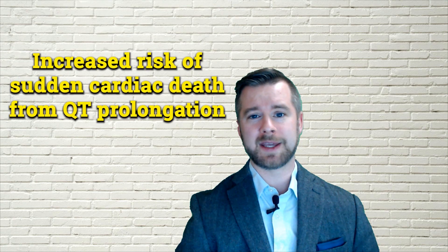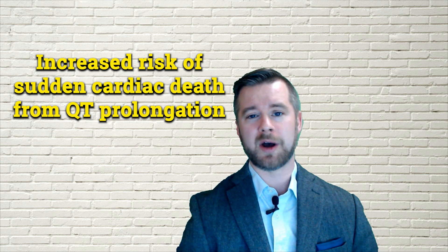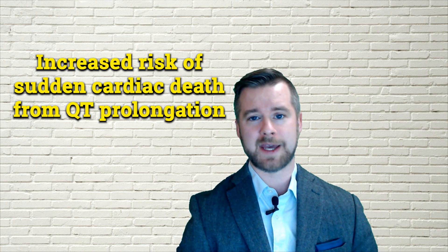And finally, the combination of hydroxychloroquine and azithromycin is not without risks, as both medications are known to prolong the QT interval, increasing a person's risk for life-threatening cardiac arrhythmias and the possibility of sudden cardiac death.